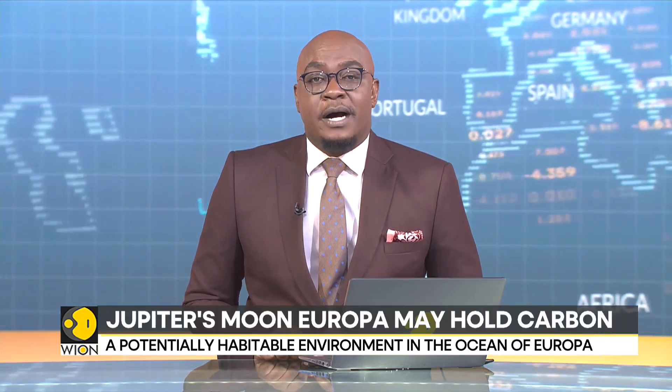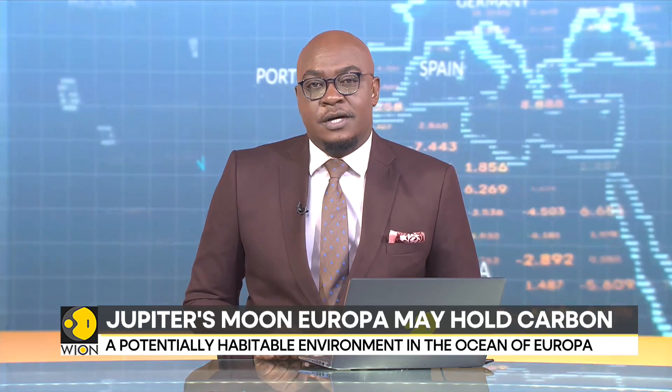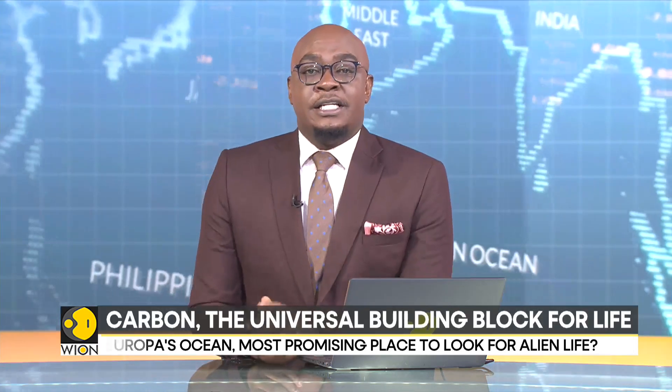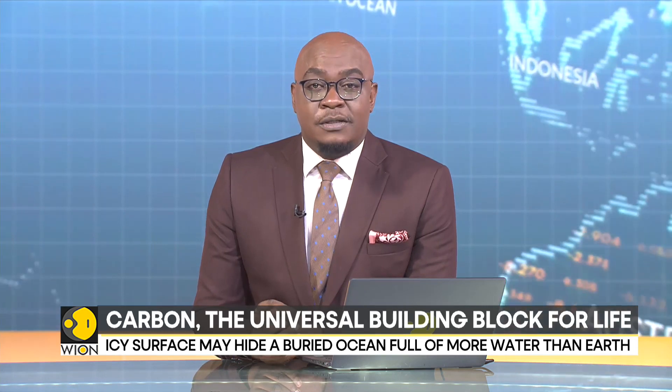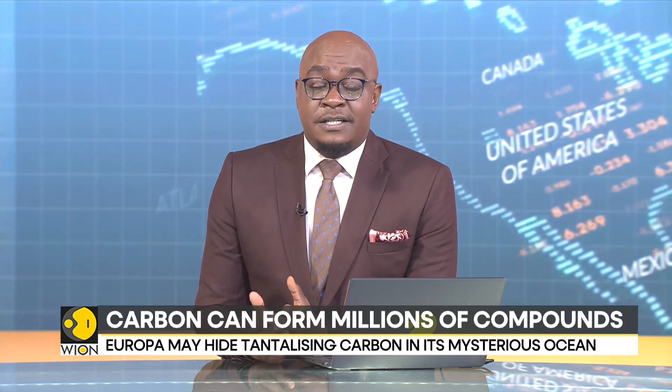Let's talk about space. Jupiter's moon Europa is a fascinating world with a salty subsurface ocean. Scientists have long argued that it could possibly harbor life, and now NASA has found the presence of carbon. Watch this next report to know why this discovery is very significant.